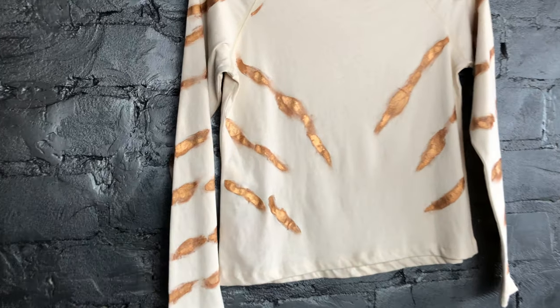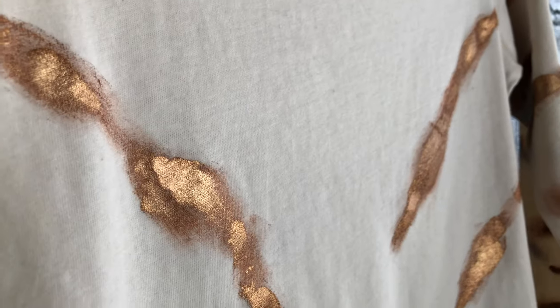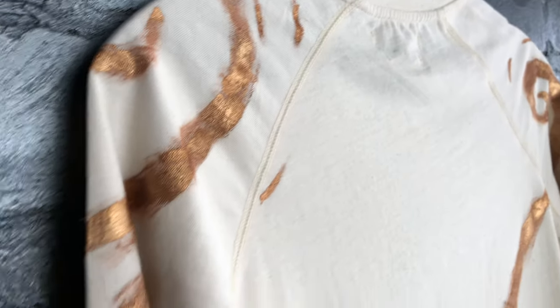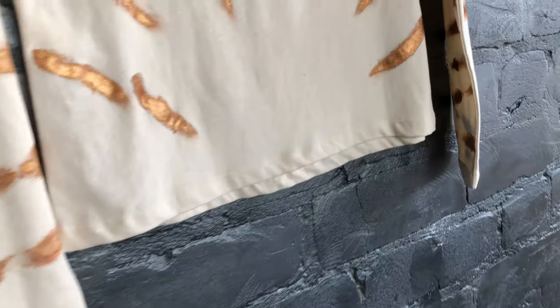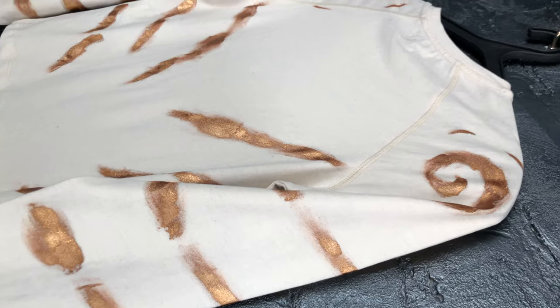This is a long-sleeved T-shirt for women with a hand-drawn Japanese cat. The painting on the T-shirt is predominantly golden, ochre, and bronze. You won't want to over-match your outfit to this trendy T-shirt — any beige color will suffice.